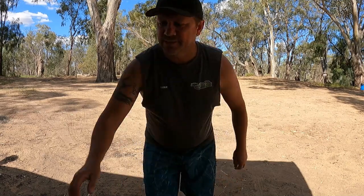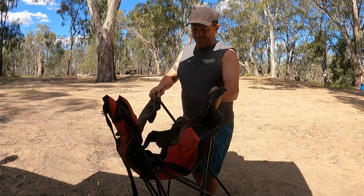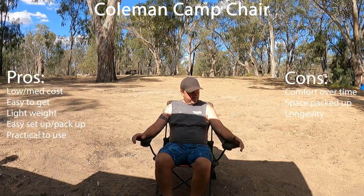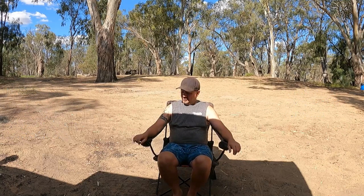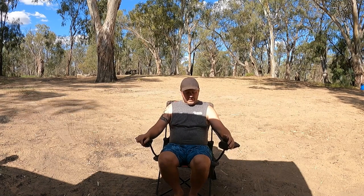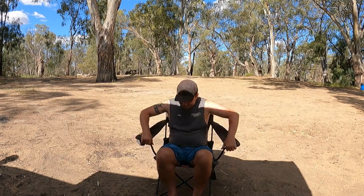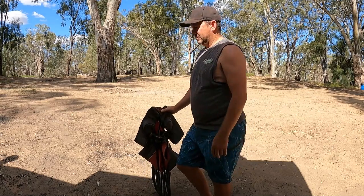We'll start with a nice easy one — we've had this Coleman chair for a long time. We lost the bag for it, but the clip in the back holds it together and it's very easy to put out. Space-wise it's not too bad. Comfort-wise it's alright for a little while, but if you're going to sit in it for a period of time, it tends to cut in the back of your legs a bit. Cost-effective — usually anywhere from $20 to $60 depending on brand and where you get it.